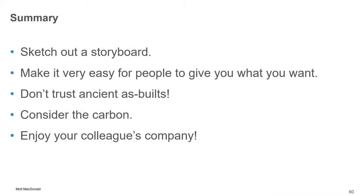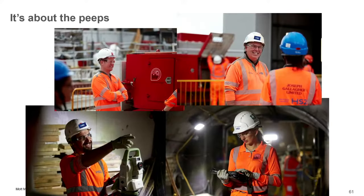In summary: my recommendation is to sketch everything out on a storyboard. Make it very easy for people to give you what you want — make your proposals really clear. Don't trust ancient as-builts. Consider the carbon. And enjoy your colleagues' company, because it is about the people. Tim, our steel fixer, was always smiling despite how much steel he had to fix. The older you get, the more people you'll know — and I think a lot of you come here for the drinks and to see old friends as well. Thank you very much and thanks for coming.